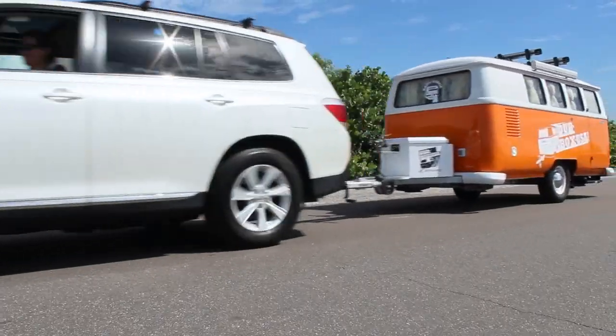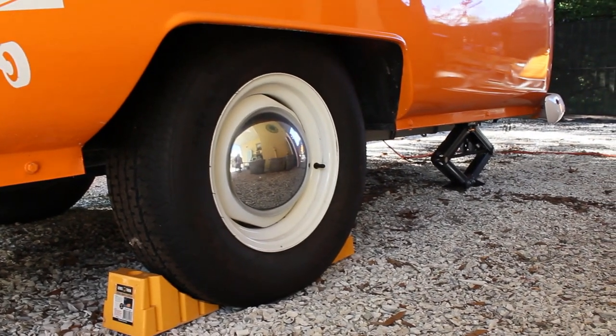It can be towed by a small vehicle and fits in a residential garage. When parked, there are four stabilizers and one tongue jack that keep things level.